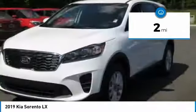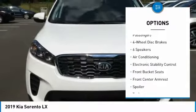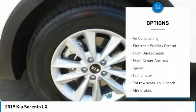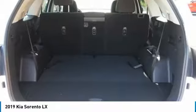Here are some of this vehicle's great options: traction control, dual airbags, air conditioning, alloy wheels, power steering, four-wheel disc brakes, security system, trip computer, power windows, rear window defroster.